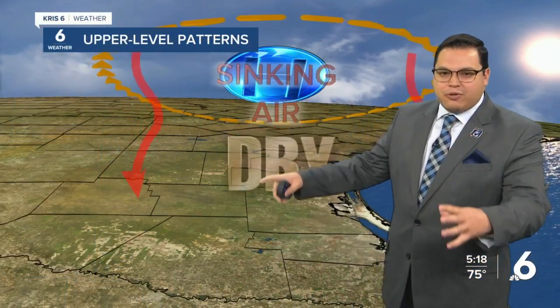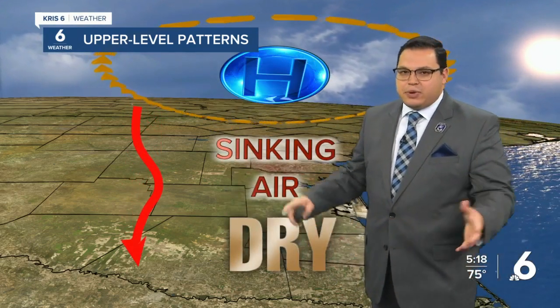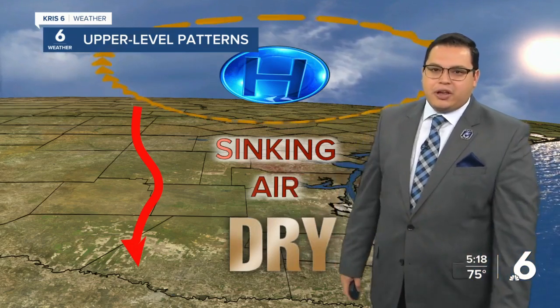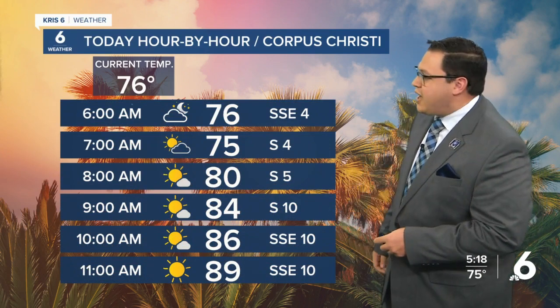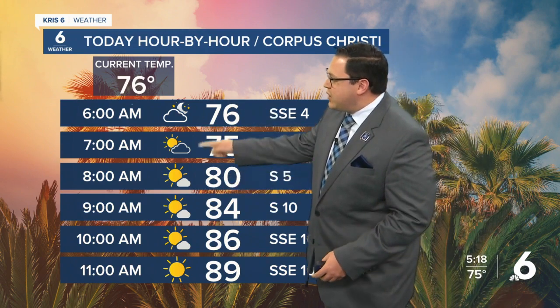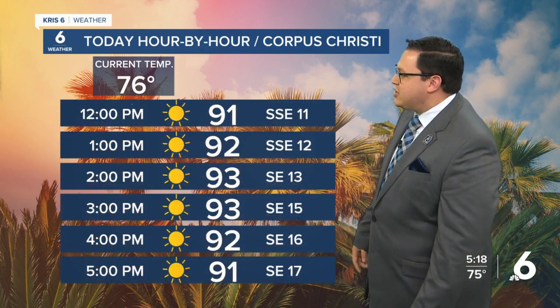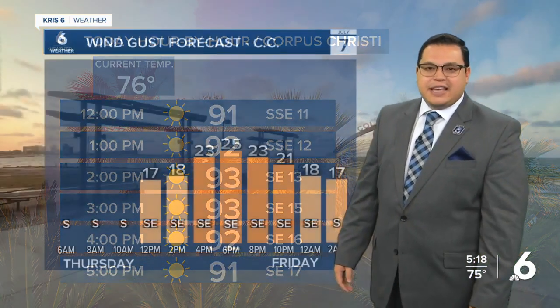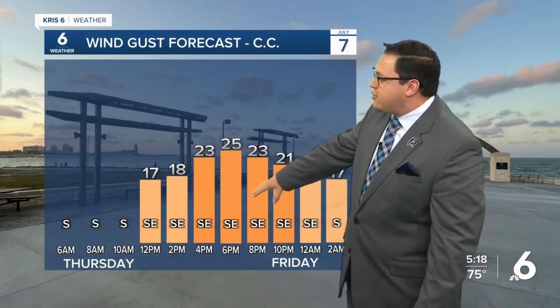The reason we've been talking about the upper level pattern is high pressure is in control. When we have high pressure overhead, we have a lot of sinking air across the region. It results in mainly dry conditions and we get a lot of compressional heating, especially during the summer months. That's exactly what's going to continue for today, tomorrow, and into the weekend as temperatures head higher. A little bit of morning clouds near the coastline could see a sprinkle, but as the day progresses we'll see way more sunshine with temperatures topping off in the middle 90s and southeasterly winds picking up gradually through the afternoon.